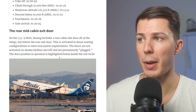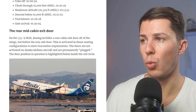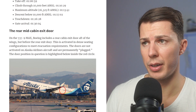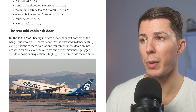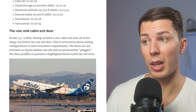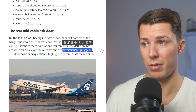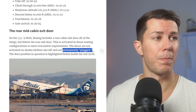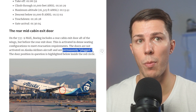An interesting fact: on this 737 Max, Boeing includes a rear cabin exit door after the wings but before the rear exit door. This is activated in dense seating configurations to meet evacuation requirements. The doors are not activated on Alaska Airlines aircraft and are permanently plugged.